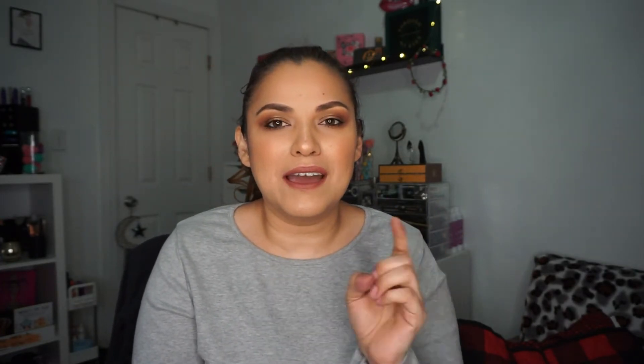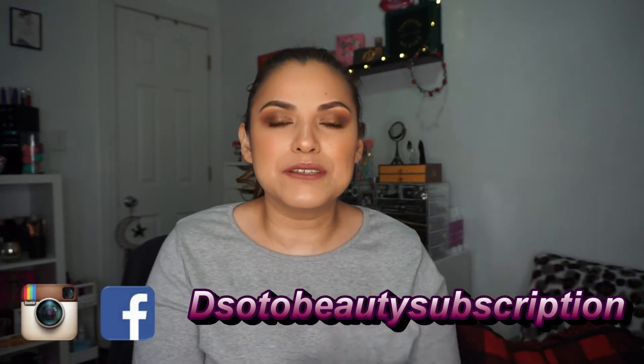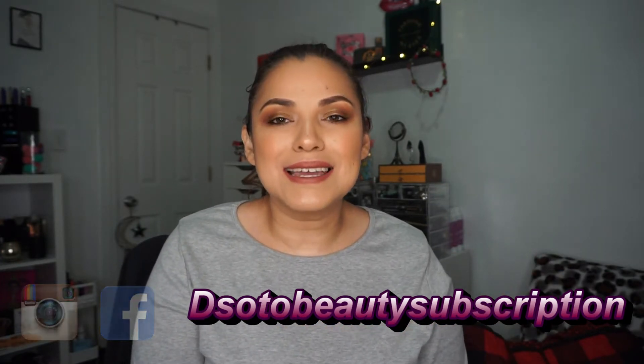If you like unboxings and beauty and all that good stuff, then this is the channel for you. If you haven't already, hit that subscribe button — it's that red button down there — and if you can kindly press that bell as well to get notified when I upload videos, because sometimes YouTube won't let you know. I also want to thank all my other subscribers. You can also follow me on Instagram and Facebook at The Soto Beauty Subscription.